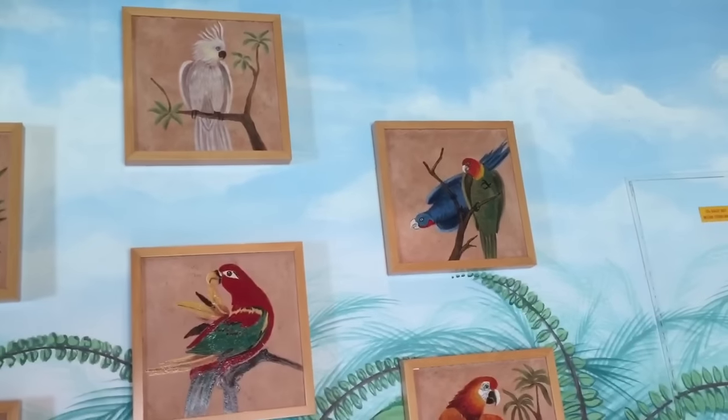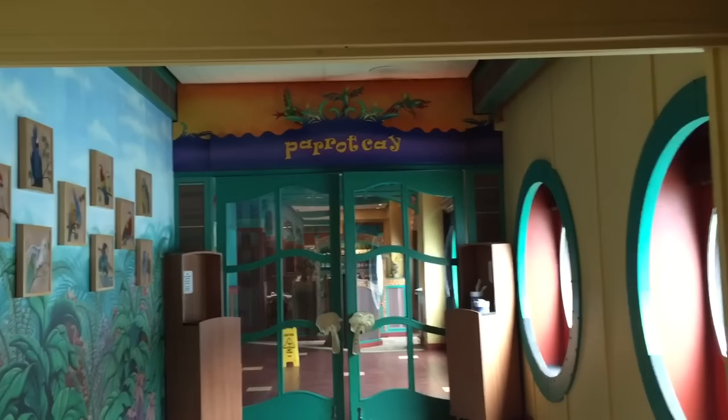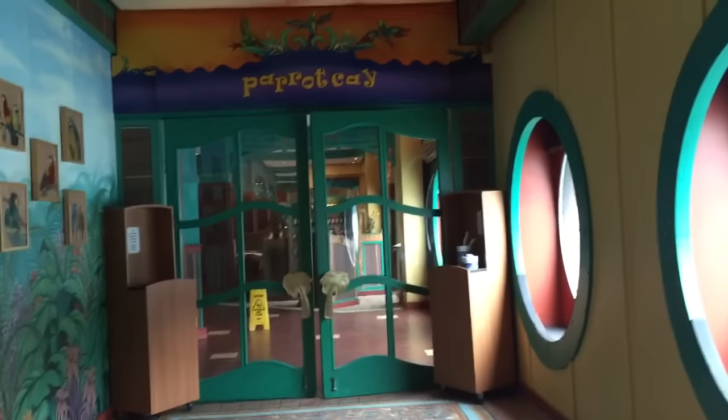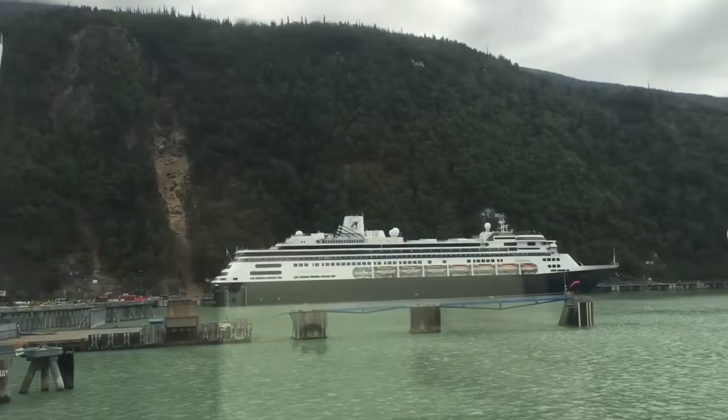I wonder if they're coming from these pictures? Hello birds! The restaurant's not open, so we won't be eating here. Let's look out the window. Look — there are other gigantic cruise ships right beside us.